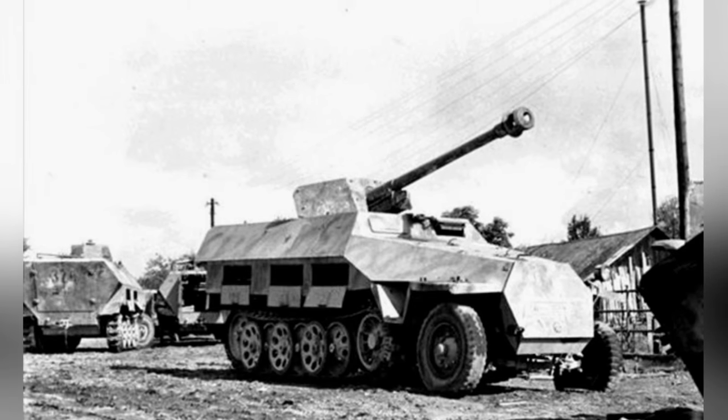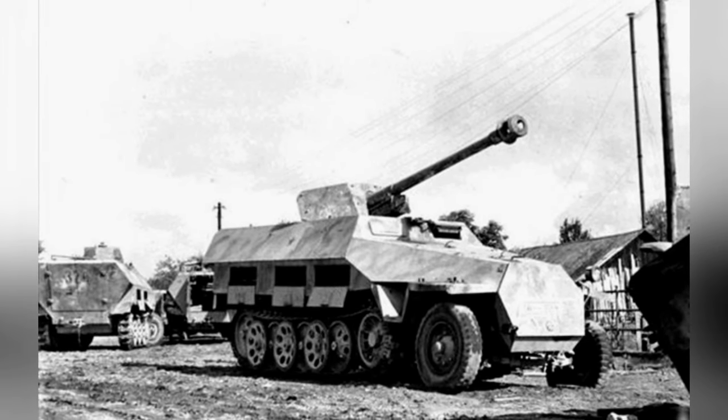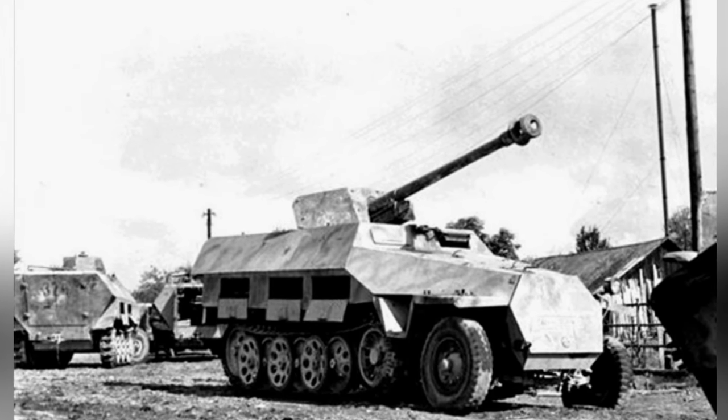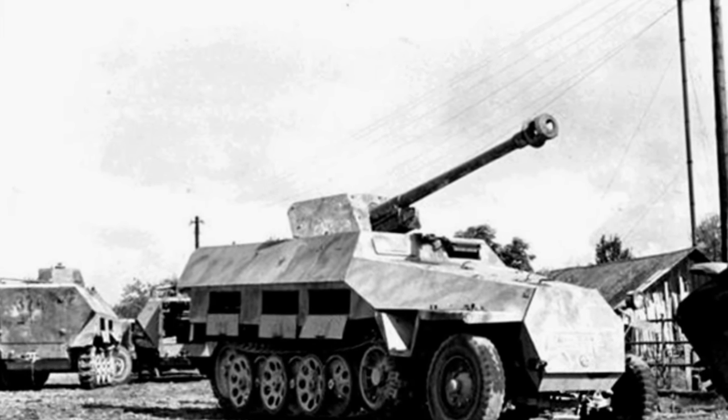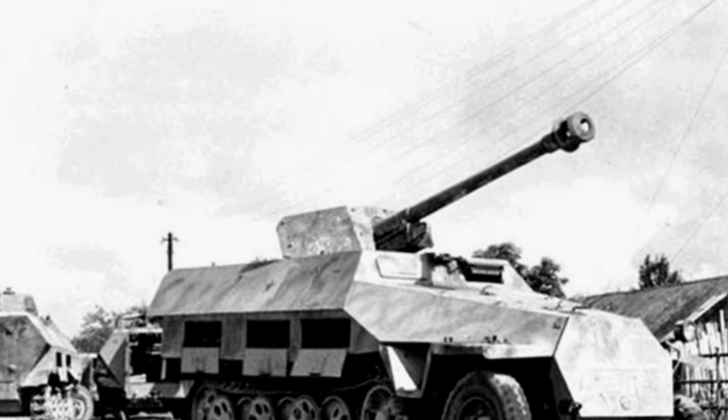At this time, the German army had completely retracted its forces and assumed a defensive posture. The half-track vehicles, originally used for transporting troops and accompanying tank attacks, were now often used for defense and were conveniently equipped with stronger firepower as a mobile weapons platform.